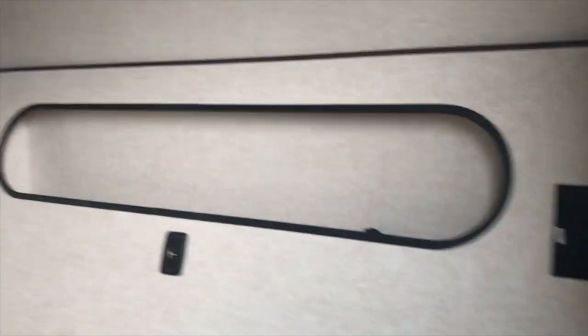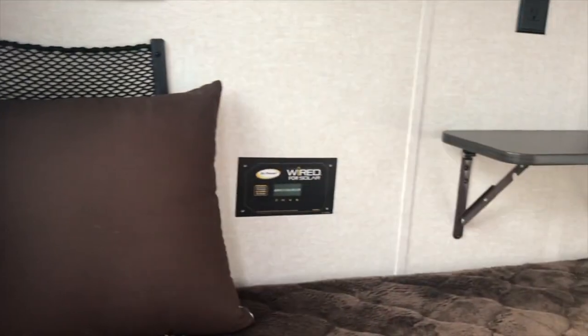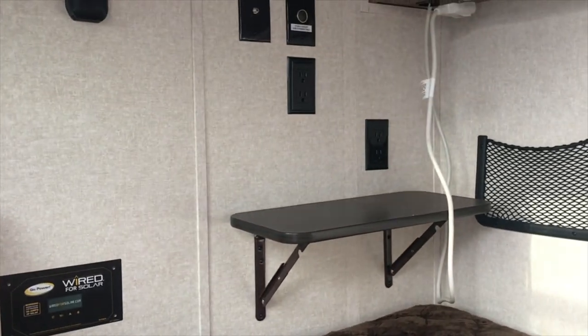There's storage up top, and a little storage area with a USB port. AC vent, more storage. It is solar ready. And there's a spot for a TV.